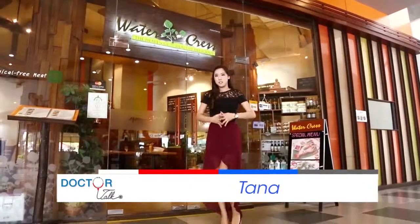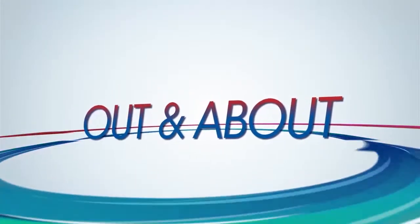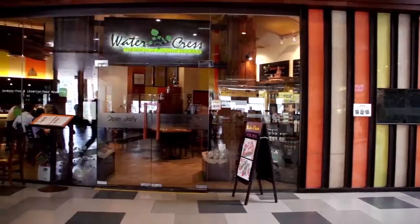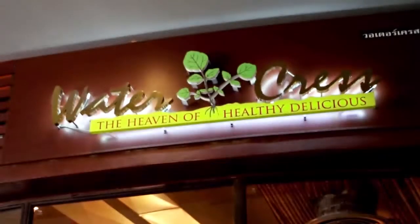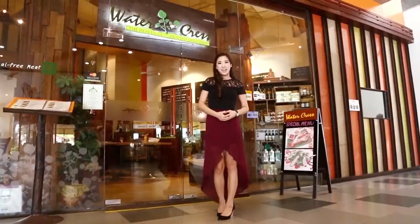Hello and welcome to Doctors Talk with me, Tana. This will take you to travel outside of the hospital and learn different ways to help you live a healthier lifestyle. Today, we're at Watercress Restaurant at Cay Village, which offers a variety of dishes that are all healthy. Let's head on in and check it out.